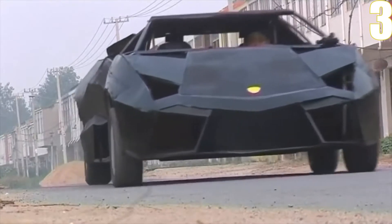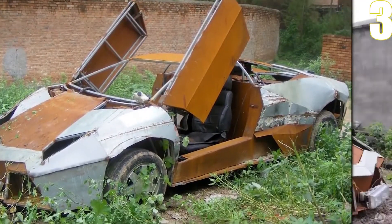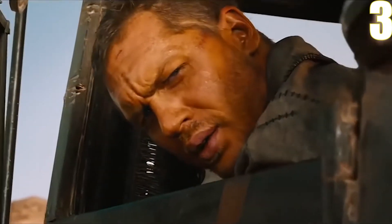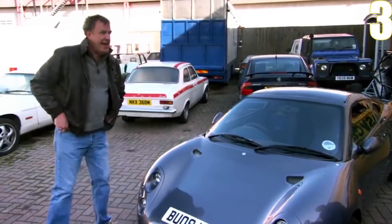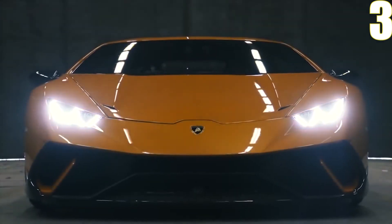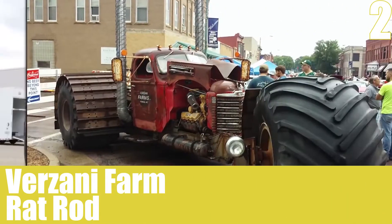After that, the company never faced a declining phase again. Lamborghini has now become a reputable brand that caters to the upper class. However, now anyone can afford a Lamborghini, as people have deduced the skills and techniques of how to make one at home. People have been successful in making this car at home, and there are a lot of DIYs showing how to convert your ordinary car into a luxurious Lamborghini with just a little bit of effort.